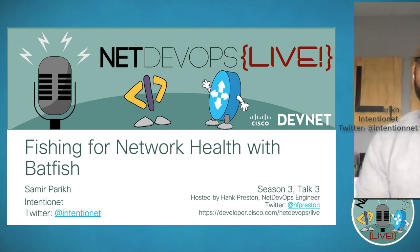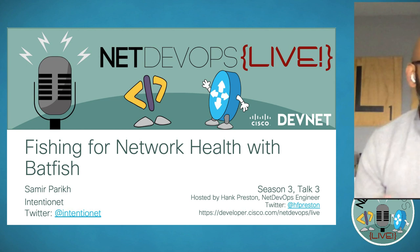Thanks, Hank. Really excited to be here. I'm Samir Parikh, head of product at Intentionet — the company behind Batfish, both the open source project and our commercial offering, Batfish Enterprise. Without further ado, let's dive into the presentation and talk more about Batfish.